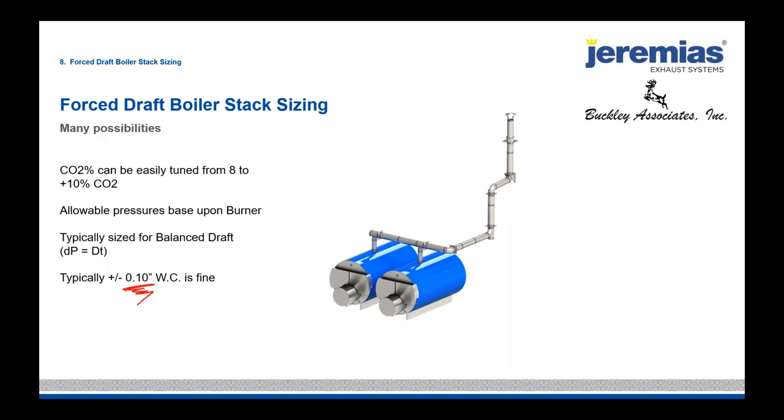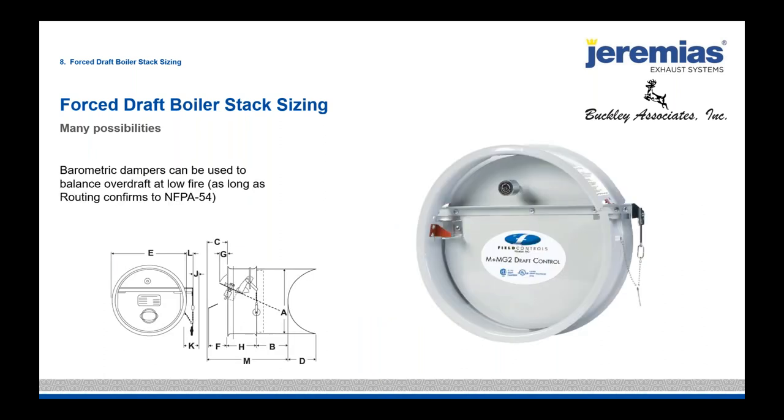Some force draft boilers actually require a tenth of an inch inside the combustion chamber. Barometric dampers are typically used with force draft appliances, and we must follow NFPA guidelines — for example, 100 feet of horizontal with only 50 feet of vertical doesn't meet NFPA. We would never put a barometric damper at the end of that hundred-foot run because you'd be opening the stack to the building. Everything must flow vertically as the NFPA common code and tables allow.